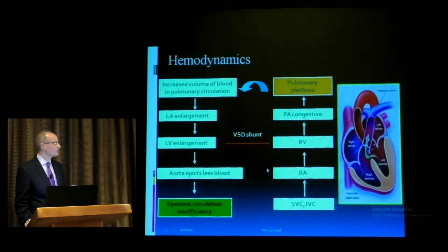With a VSD, there is an increased volume of blood in the pulmonary circulation, leading to an enlarged left atrium and left ventricle. Significant VSDs cause significant volume overload — VSDs and PDAs are volume overload lesions. ASDs, by contrast, lead to right-sided volume overload. A larger VSD shunt leads to elevated volume and pressure, causing more PA congestion and pulmonary plethora.